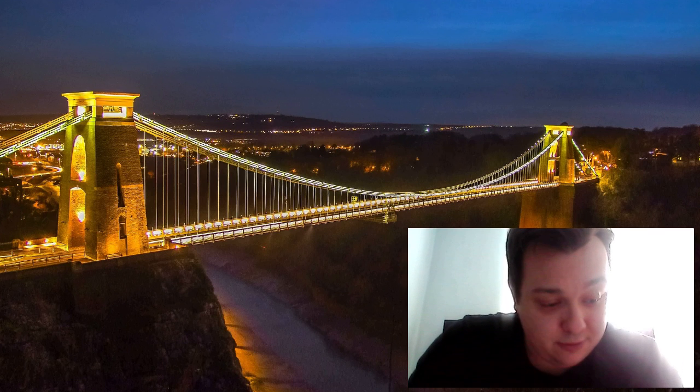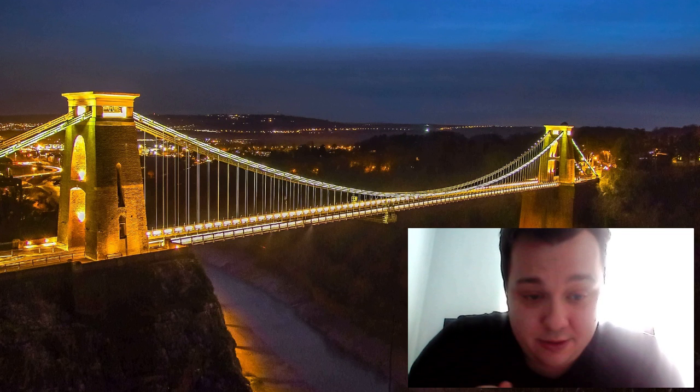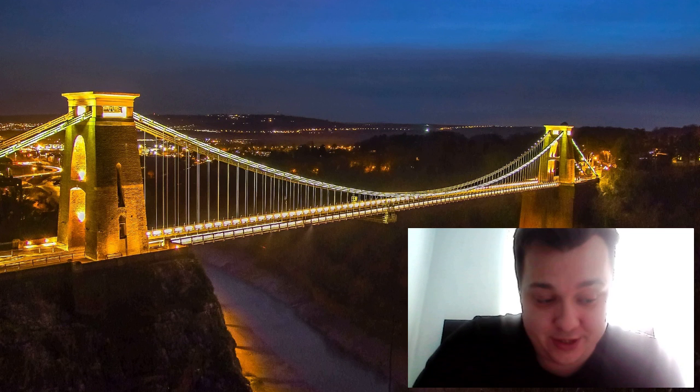And that's a wrap — that is a wrap for our video today about the Clifton Suspension Bridge. We hope you've enjoyed learning about this iconic landmark and all that it has to offer. Be sure to visit Bristol and see this magnificent bridge for yourself.